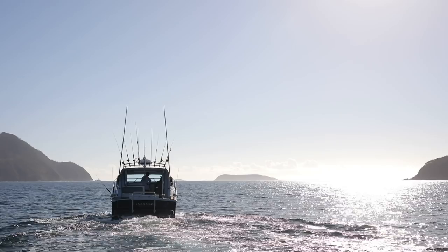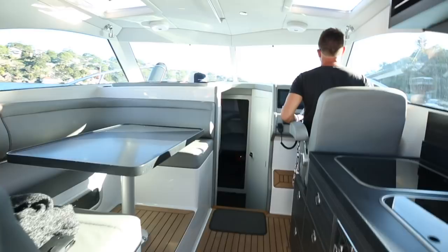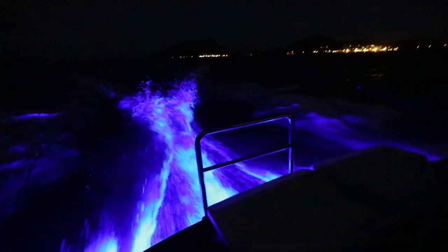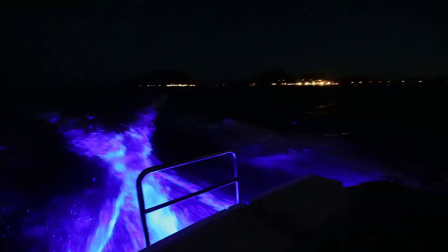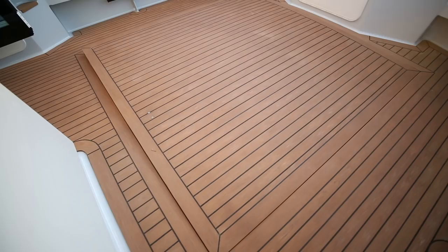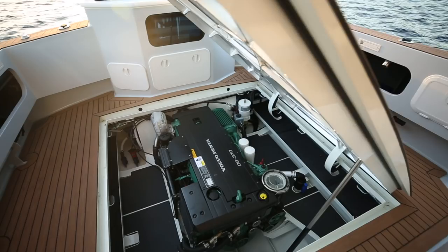We've got the Corian benchtops, this new vinyl fabric that looks like something you'd get out of a Bentley sports car. The real selling point for me was I can literally head down to Jervis on a Friday night — it's about an 80 nautical mile trip — using 160 litres of diesel, which is just unheard of. And we're going not at 8 or 12 knots economical cruising speed, but 28 knots all the way down. You're saving time, going quick, and using no petrol. Nothing does that on the market that I'm aware of.